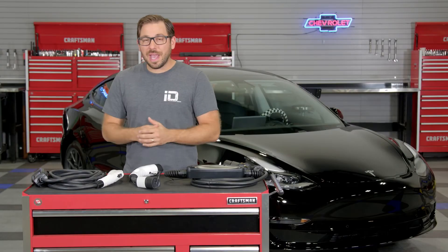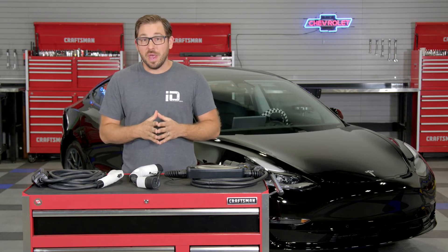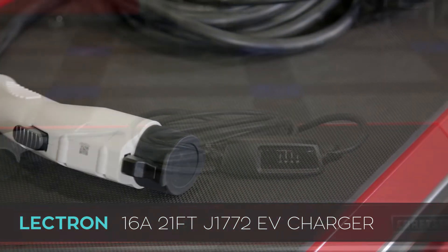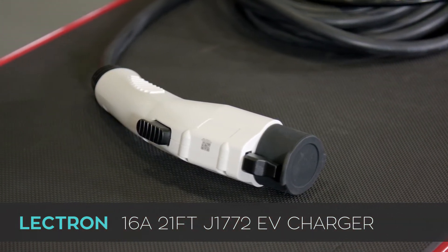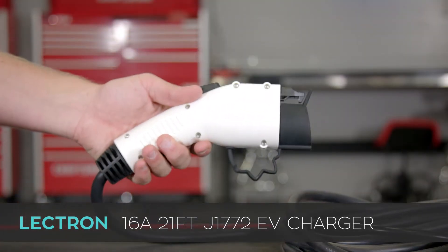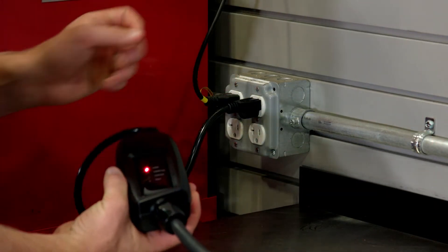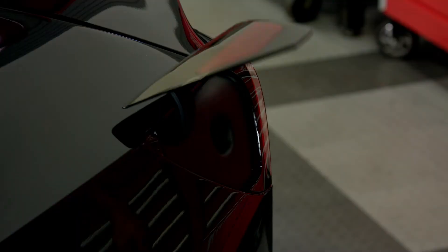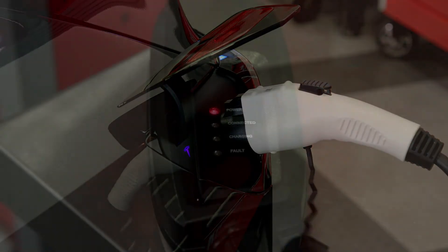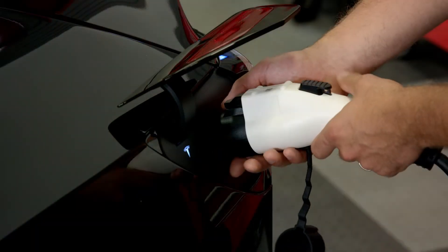What if there is no charging station to be found? A portable charger like this Level 1, 110-volt, 16-amp charger with a 21-foot extension cord and J1772 plug can really come in handy on the road or even when visiting friends and relatives. This Level 1 charger is compatible with any 110-volt standard home wall outlet, and with a 21-foot extension cord no outlet is out of reach. Lectron also incorporated LED indicators within the cable to clearly see when it's charging, connected, or if there is a fault that needs to be addressed.